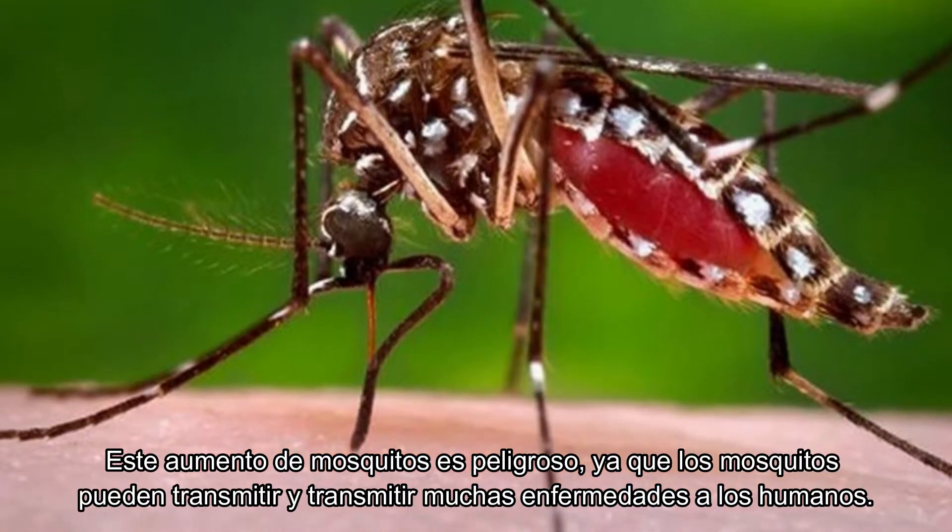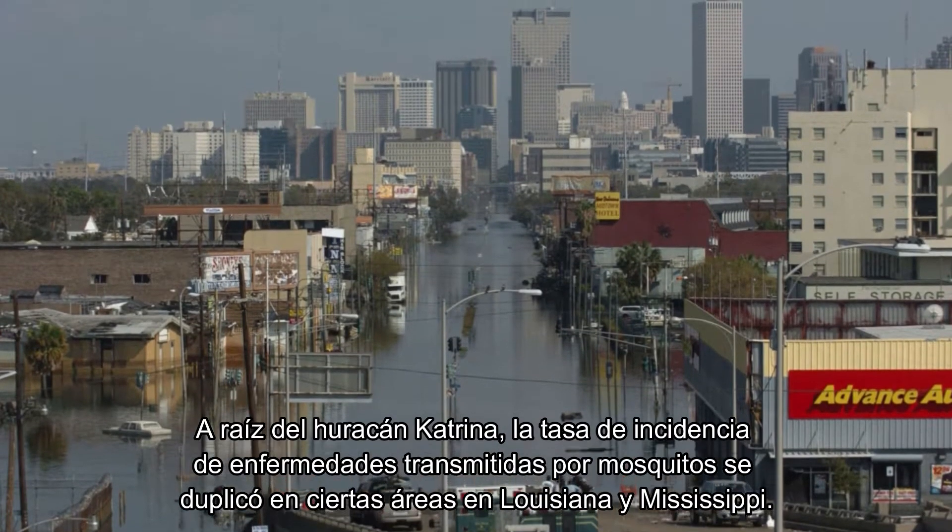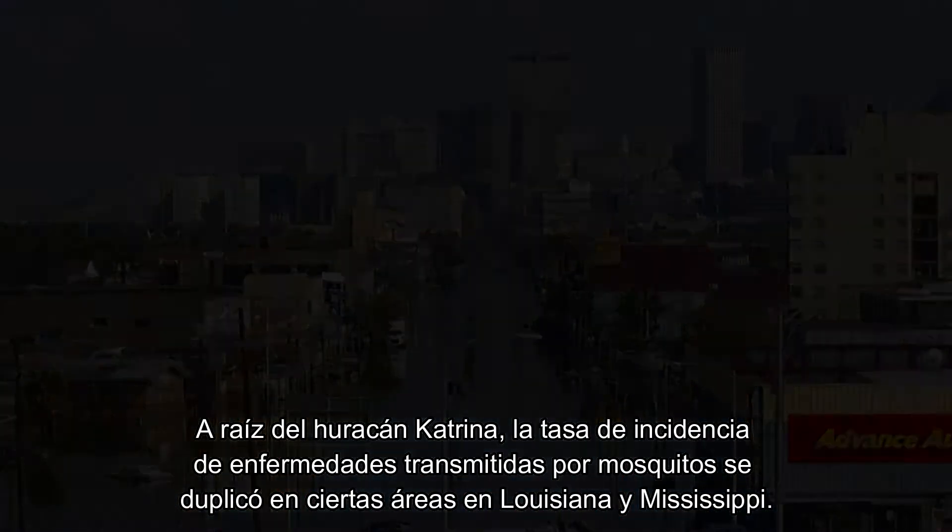This increase of mosquitoes is dangerous, as mosquitoes can carry and transmit many diseases to humans. In the wake of Hurricane Katrina, the incidence rate of mosquito-borne diseases doubled in certain areas like Louisiana and Mississippi.